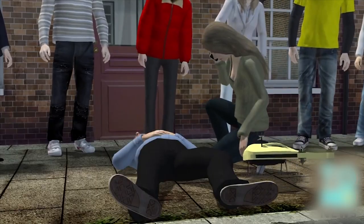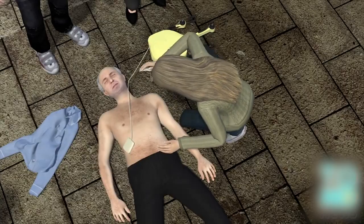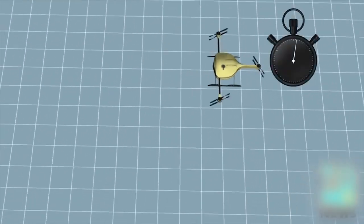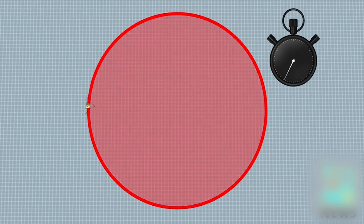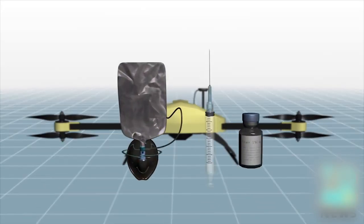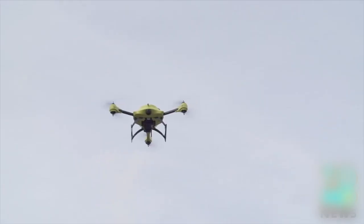Using a camera mounted on the drone, a staffer can instruct bystanders to attach the defibrillator to the patient. The drone can transport the device to someone in need inside a 12-kilometer zone within one minute, significantly increasing the survival rate of patients. Apart from the defibrillator, the developer hopes that the drone will be able to carry other medical supplies, such as oxygen masks and insulin injections. The developer aims to create an ambulance drone network in the Netherlands within five years.